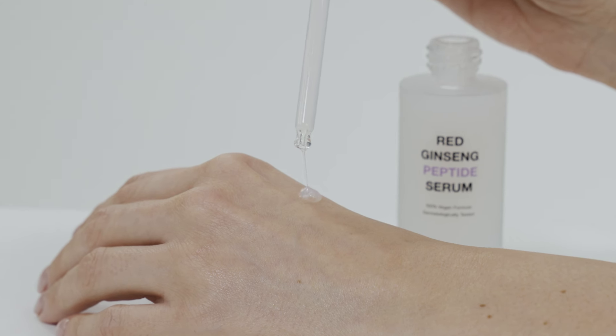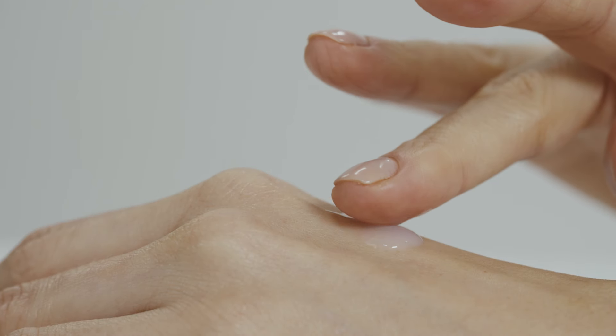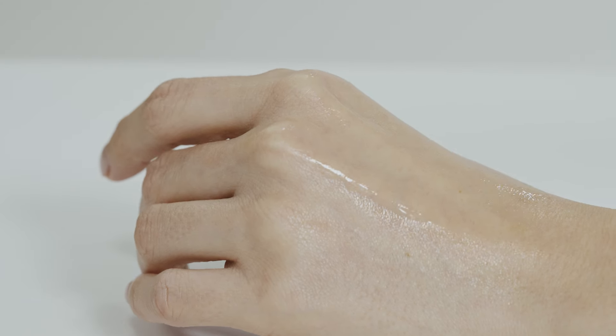Red ginseng peptide serum has a high-density string-like consistency that adheres firmly to the skin, offering a pleasant lifting sensation and infusing it with the effective formula. Its formulation closely mimics the skin's lipid structure, ensuring a gentle and highly absorbent experience.